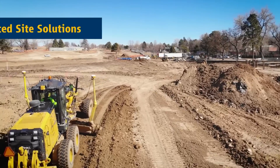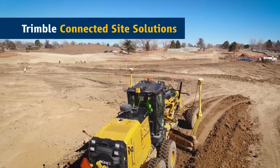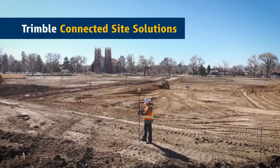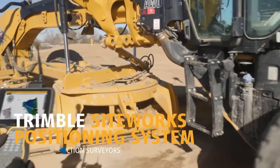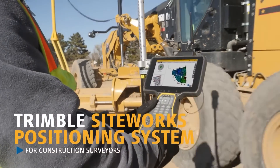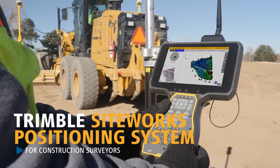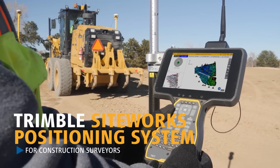Siteworks integrates with the Trimble connected site to keep you working smarter, faster, and more profitably. The ability to utilize larger, more complex 3D data sets combined with the latest advances in site positioning technology prepare you for the future of 3D construction.